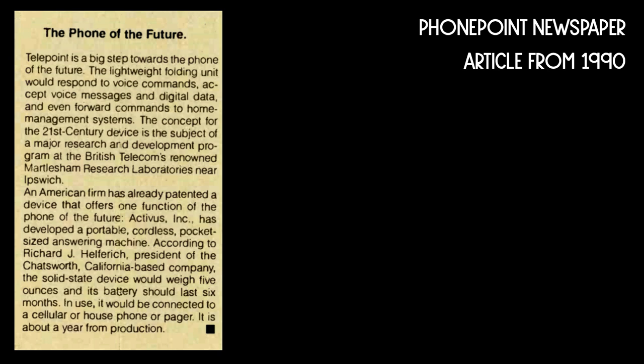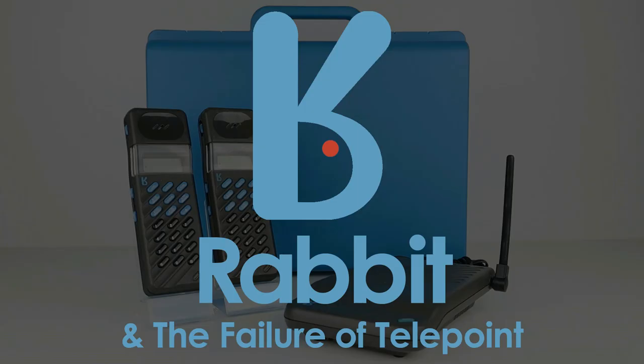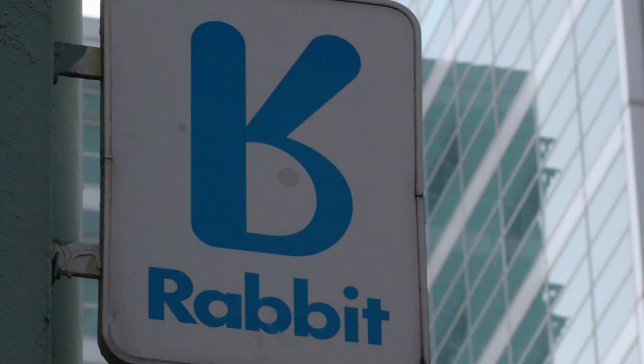In July of 1988, the DTI announced that they would be issuing four licences to run Telepoint services in the UK, and in early 1989 the UK government announced that from 11 applications, four licences would be awarded to run Telepoint systems for the next 12 years. As covered in my previous Telepoint documentary, as well as Rabbit, PhonePoint was a second winning contender.